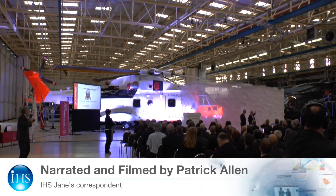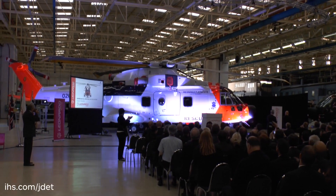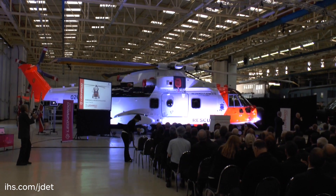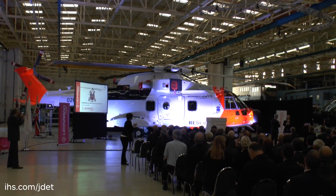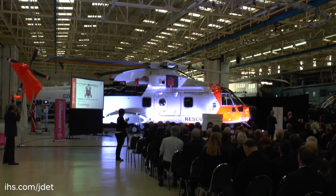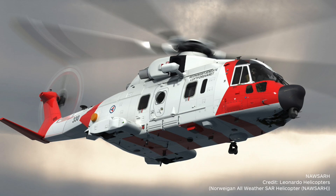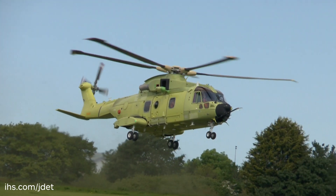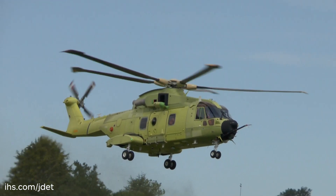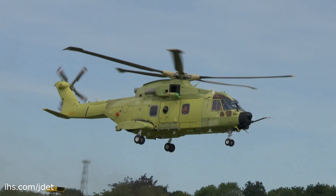May 31st saw the rollout of the first of 16 AgustaWestland AW101 Royal Norwegian Air Force all-weather search-and-rescue helicopters at the Leonardo Helicopters Yeovil facility in the UK. In December 2013, the Norwegian Ministry of Justice and Public Security signed a contract for 16 AW101 helicopters plus support and training, to be operated by 330 Squadron Royal Norwegian Air Force at six bases throughout Norway.